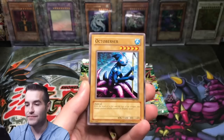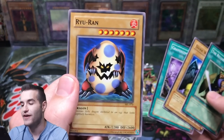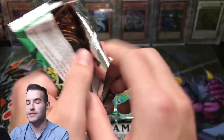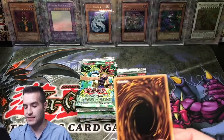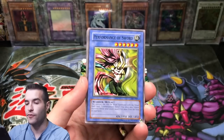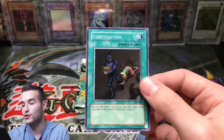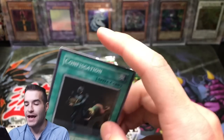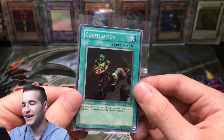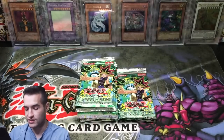Yeah, so not quite a booster box — it is 21 packs though, it's pretty close. Performance of the Sword. Next we want Relinquish or another Blue Eyes Toon. Confiscation — that's a super rare! Remember the first time I pulled this on video I didn't realize it was a super rare because you can barely tell. It's super dark and I had horrible lighting then so it didn't really shine at all. So there we go, Confiscation. Mystic Tomato, Dark Witch, and Sonic Bird.